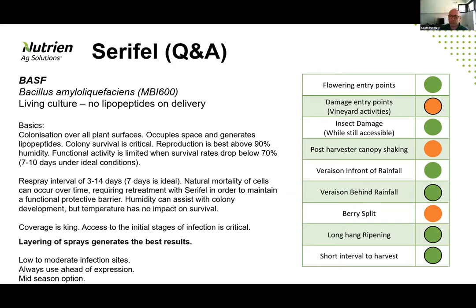The discussion around the veraison applications implies putting it out in front of a rainfall event is actually the ideal scenario for the product in that particular window. This product is not affected by temperature, so we can put it out dormant in front of the rainfall event, then the spores activate with the rain or humidity coming with the rainfall event to stop infection taking place — while still needing to think about the post-rainfall event as a secondary application.